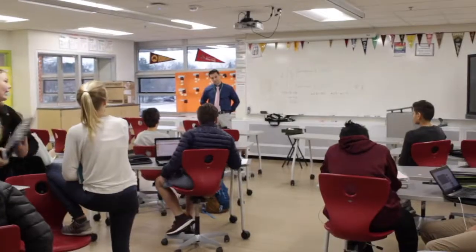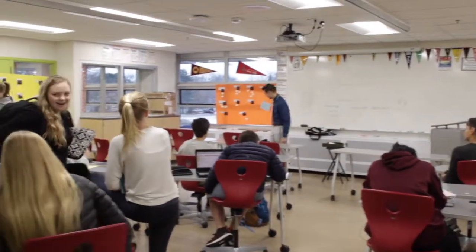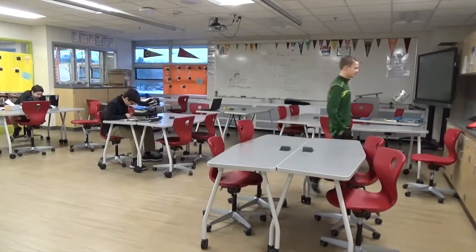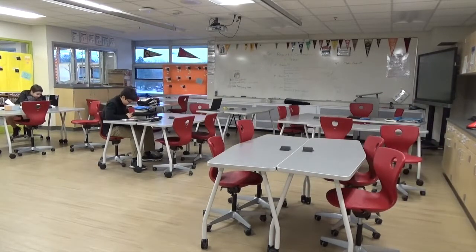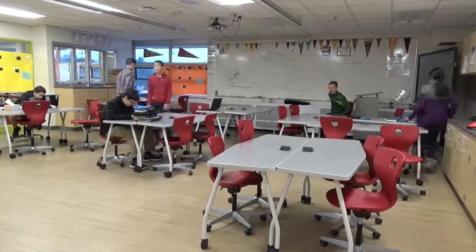This is the Makerspace. Makerspace is where certain teachers get to teach and can use it for various reasons. Kurt here loves the Makerspace. It provides kids with an opportunity to move tables and chairs around tailored for their learning.